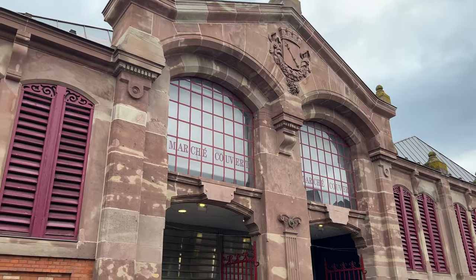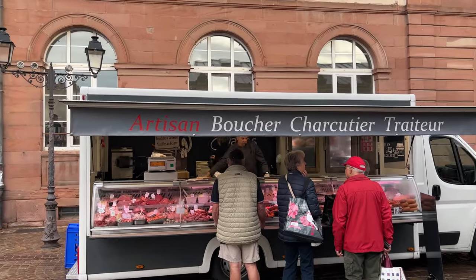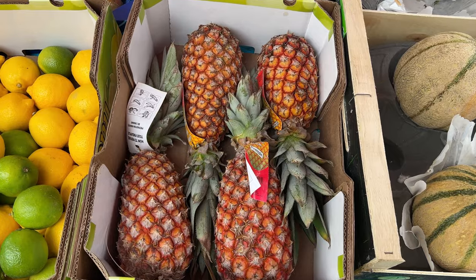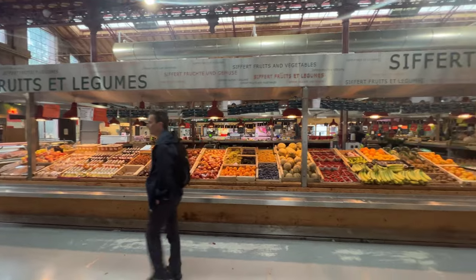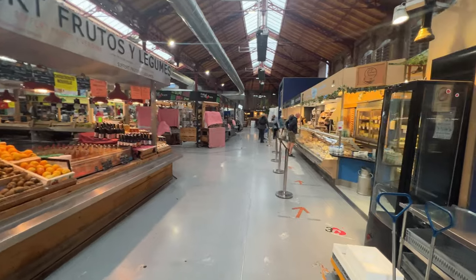The sun always shines on TV, well according to the A-ha song. But here in the real world, sometimes it rains. And unfortunately this is our only full day in Colmar, so we're gonna have to walk around in the rain. Time to check out the market in search of breakfast. We'll start with the outdoor stalls. I've never seen such red pineapple. This market is beautiful. We just walked inside and it's very clean and we're here early so it's not a madhouse.